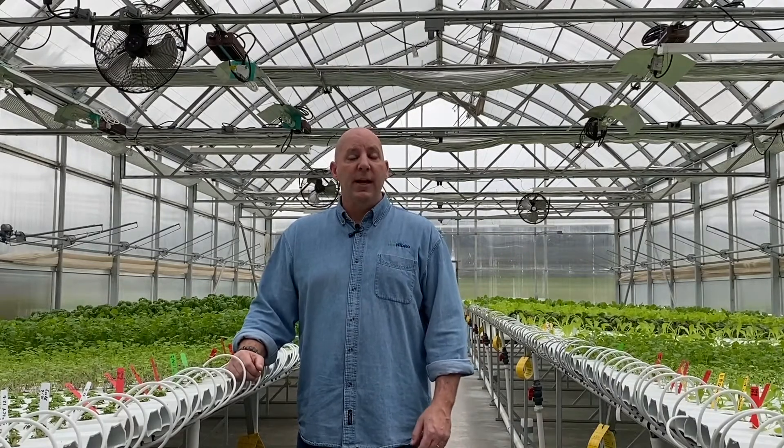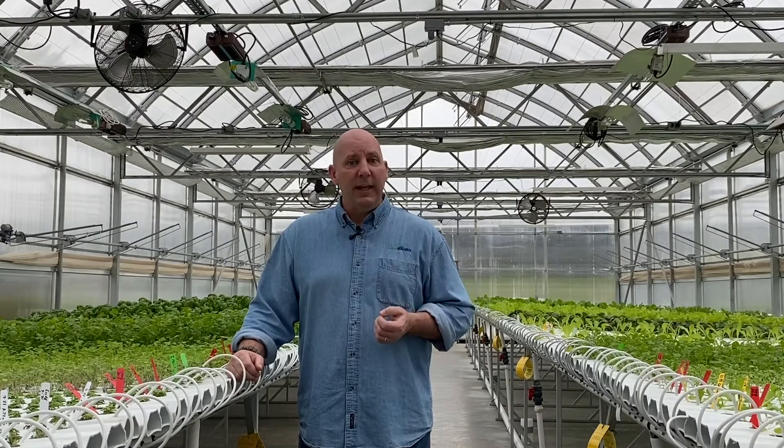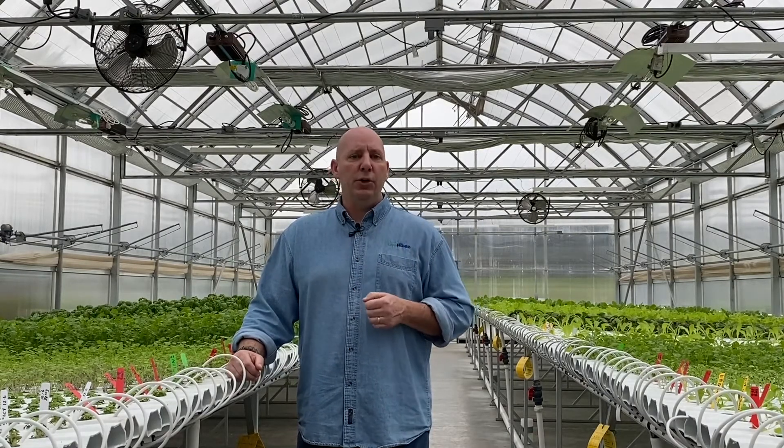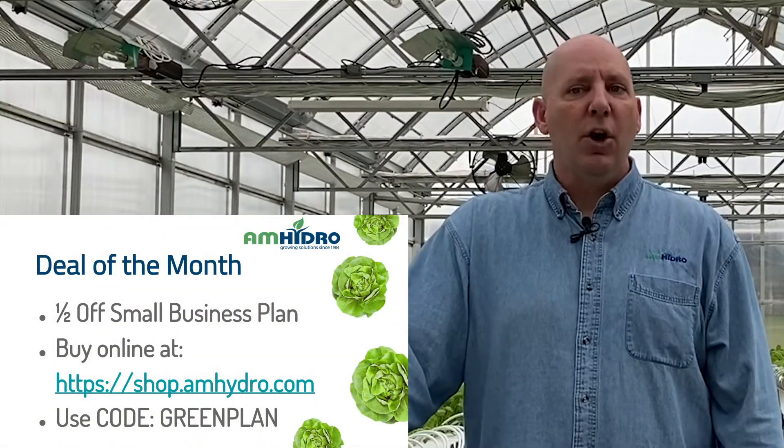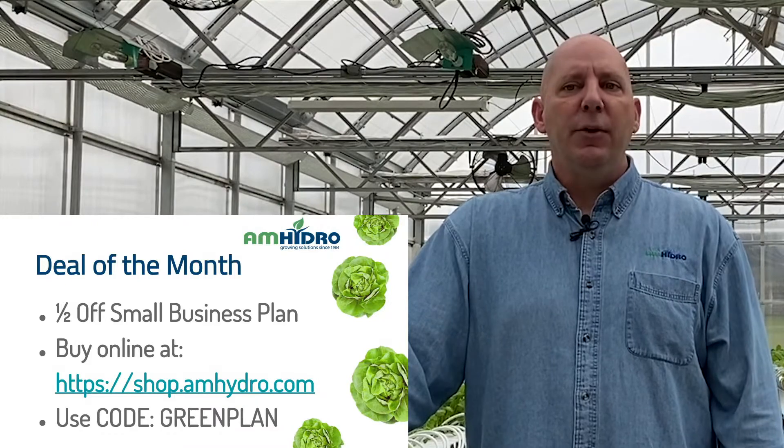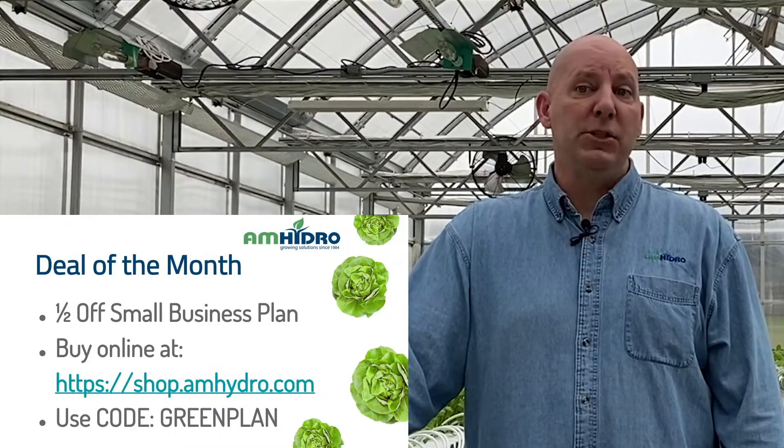Incorporation of proper integrated pest management practices is one of the most critically important factors in your success as a grower. Please don't take it lightly — incorporate it into everything you do and you'll be better off for it. Go online at amhydro.com and use the code GREENPLAN to receive half off our small business plan — save yourself $125 and grow your way to success. Thanks for joining us and we'll see you again next month.